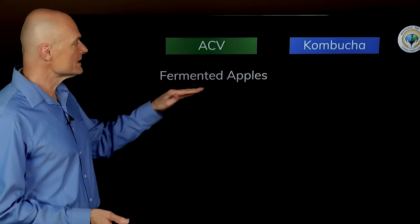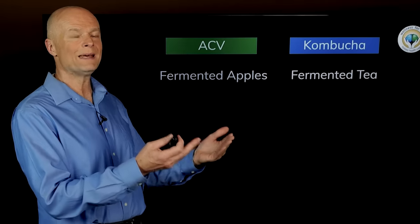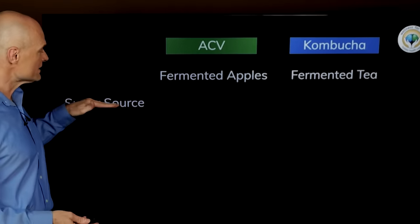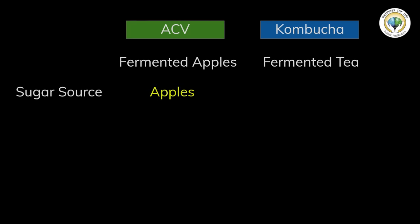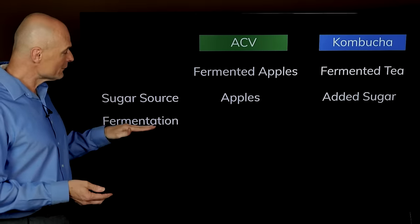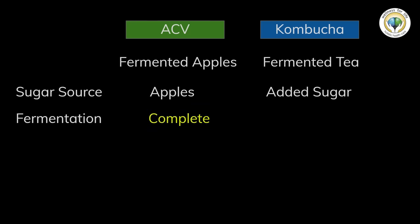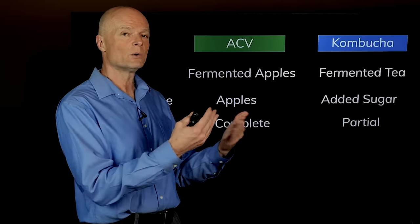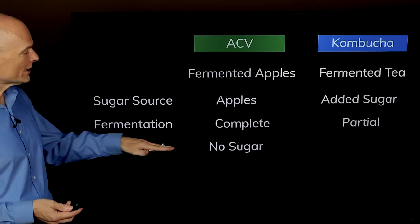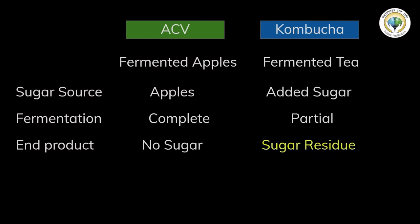Apple cider vinegar is made from fermented apples and kombucha is made from fermented tea, but you can't really ferment tea — you need a sugar source. For apple cider vinegar it's the sugar in the apple, but for kombucha we have to add sugar, usually table sugar. When making vinegar, fermentation runs to completion until there's no sugar left, whereas kombucha uses partial fermentation, so sugar remains depending on how long you run the process. Apple cider vinegar has no sugar in the end product, but kombucha will have some sugar residue or even significant levels.